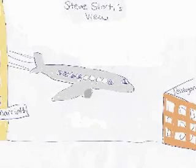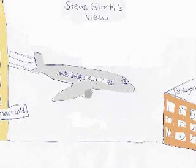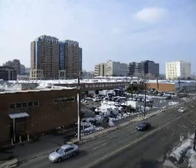Steve continues: 'That plane followed 395 — right in. When the road turns to the right to go around the Pentagon and over the bridge into D.C., the plane went straight. When I first saw the plane, my heart sank because I thought it was going for the Lincoln Memorial.'